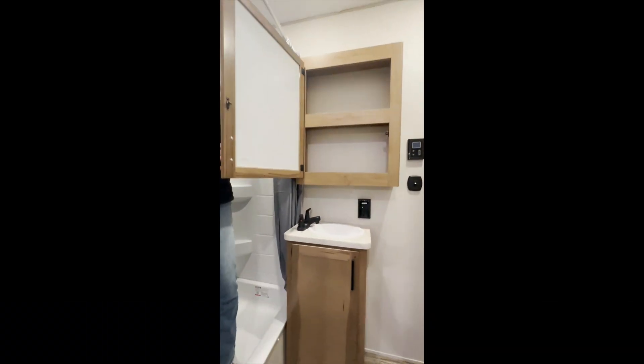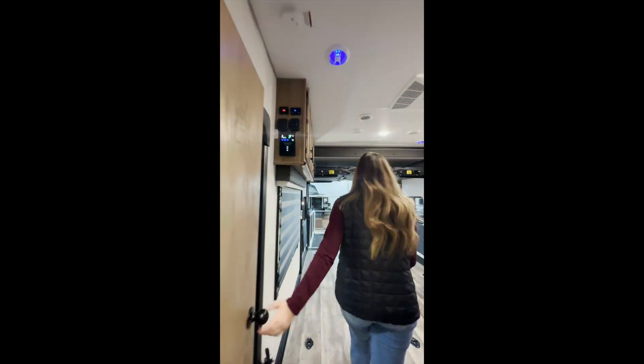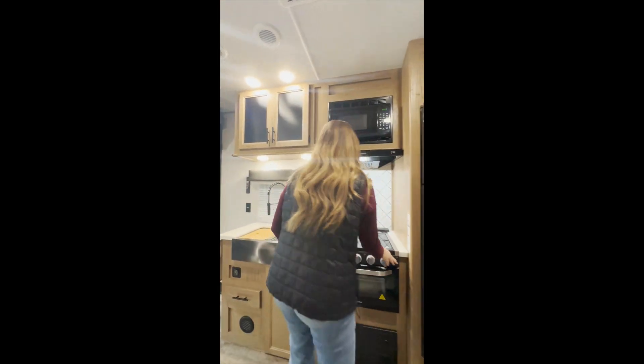You have tankless water heaters. Underneath you do have a 12-volt heat pad on your tanks in addition to an enclosed underbelly. Tank sizes are 96 gallons fresh and 44 gallons for gray and black each.